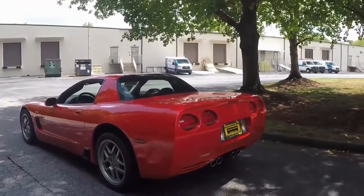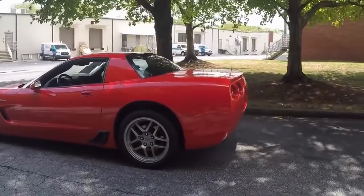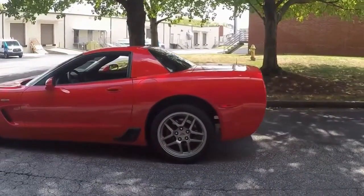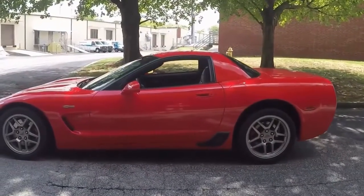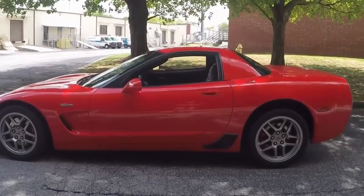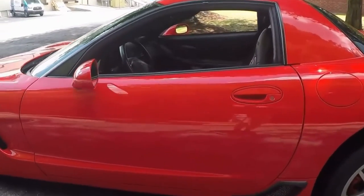2003 of course was the 50th anniversary for Corvette. This is not an anniversary package, but this is the 50th anniversary model C06. 2004 was the last year for this model — then in 2005 it becomes the C6.